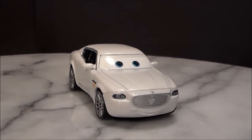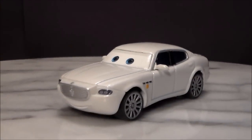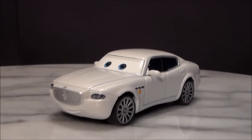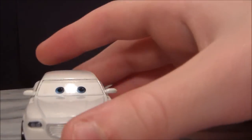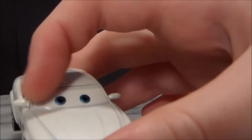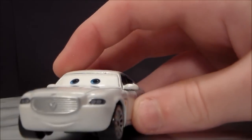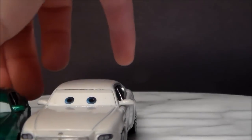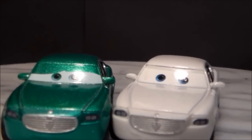The only unfortunate thing about this die-cast is that his expression isn't the best. He just kind of has a couple of eyes looking very straight and not very characteristic. He has a small white line up here for his eyelids, but nothing like Costanzo, who has one eye open more than the other.